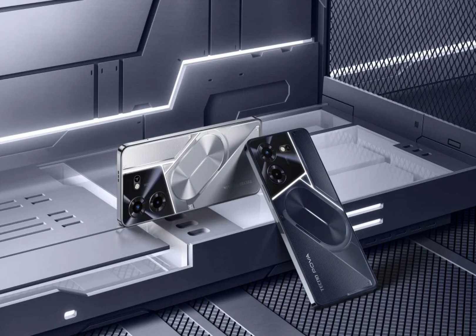Regarding Tecno POVA 5 specifications, the device features a 6.78-inch IPS LCD panel that offers an FHD Plus resolution and a 120Hz refresh rate. It is powered by the Helio G99 chipset, 8GB of RAM, and a 6000 mAh battery that supports 45W fast charging. It has an 8-megapixel front camera and a 50-megapixel dual-camera system on the back. For security, it has a side-facing fingerprint scanner.